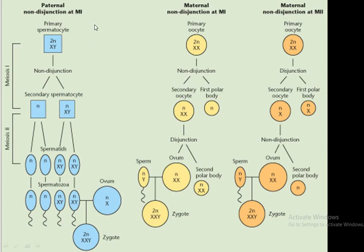Here, how Klinefelter syndrome is produced through the process of non-disjunction at the gametogenesis level is discussed. The non-disjunction process can occur at three levels.